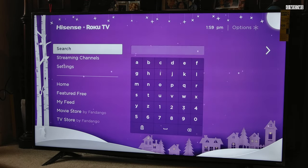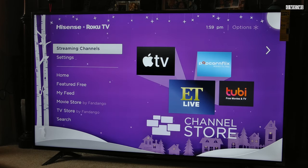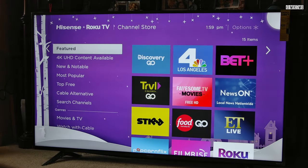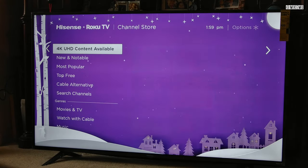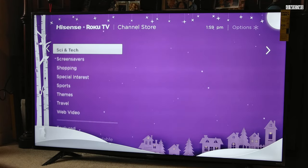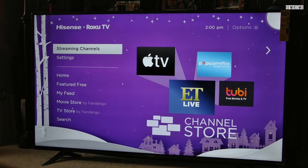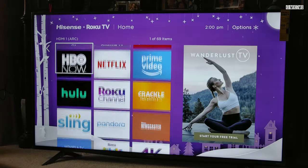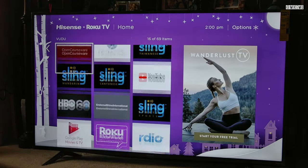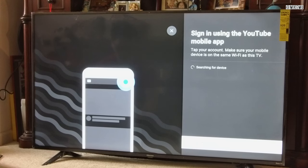I feel like the menu system is a little bit convoluted for me, but I think once you set it up and keep it very basic it's going to be easy for the whole family to use, which I appreciate. Just don't make the mistake I did and say you like to watch everything — it's going to put 80 to 100 channels on there that you'll have to sift through. You can move the icons around, but it's just way too many channels.